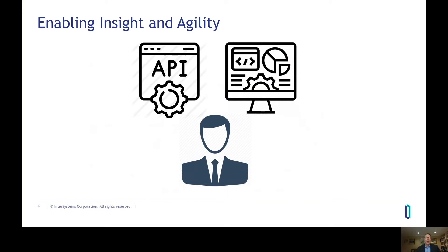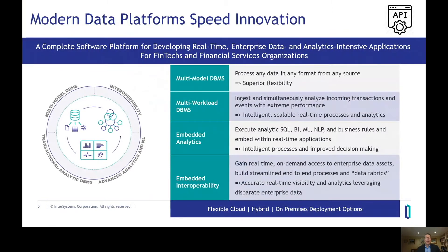Businesses today demand better, in-the-moment insights and greater agility. Fortunately, the technology landscape has not stood still. There are many new technologies and architectural approaches enabling both fintechs as well as large established financial services organizations — those that already have large investments in technology — to gain the insights, speed, and flexibility needed to innovate and compete in this new world. One of the more exciting advancements is what's called modern data platforms, which combine many of the capabilities needed for innovation in a single enterprise-grade software platform. This speeds time to value for fintechs building new services, as well as for established organizations looking to become more agile without ripping and replacing existing infrastructure.